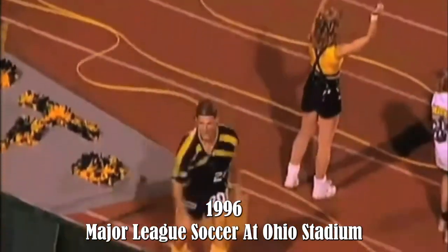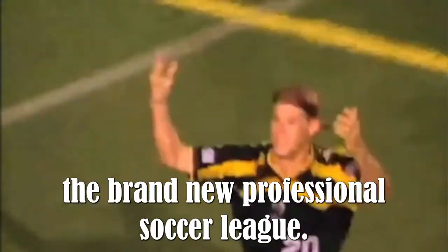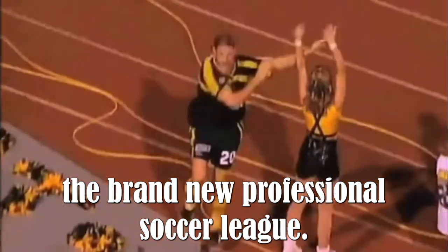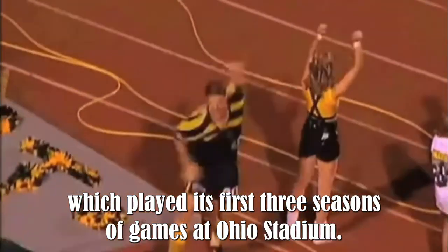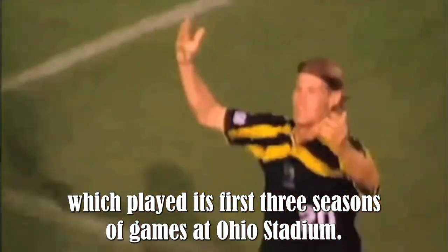1996 — Major League Soccer at Ohio Stadium. The brand new professional soccer league, Major League Soccer, included the Columbus Crew, which played its first three seasons of games at Ohio Stadium.